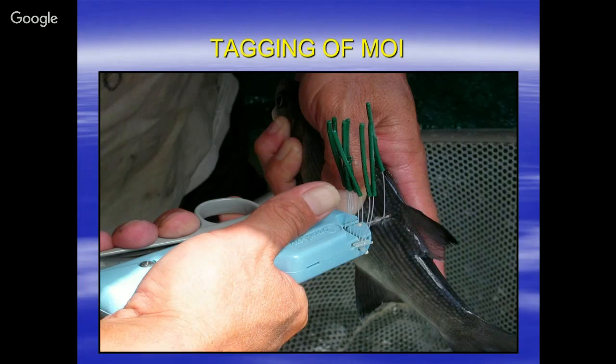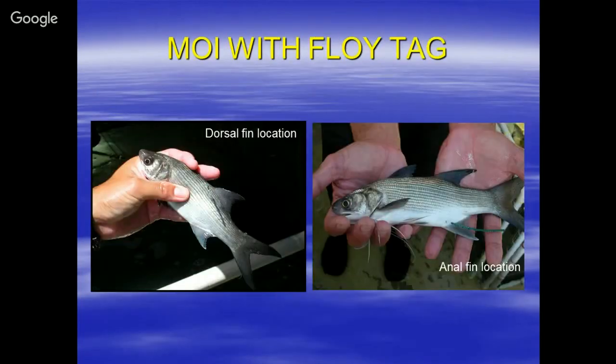We had to come up with a different idea. After trying different placements, one of the places we found worked was the anal fin. The reason is that when we release them, they're in shallow water, but as they get older they move out to deeper water — which we know based on our studies. So there's less limu growing on the tag when placed in the anal fin location. This worked out pretty well. Occasionally we find a recaptured fish with some growth, but not like when it's on the torso.